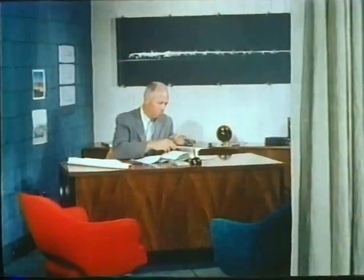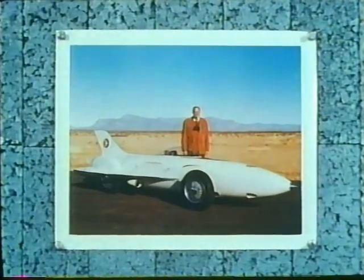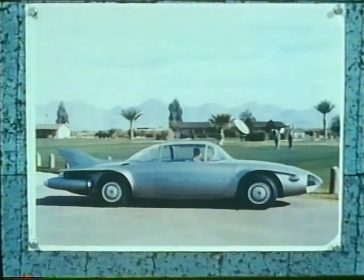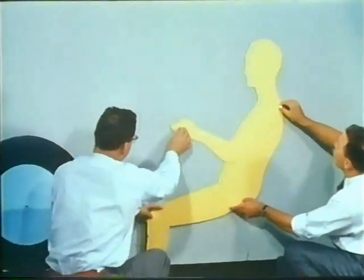One such man is Bob McLean, a styling engineer. Firebird 3 is the third in a series of experimental cars we have helped design here at General Motors Styling. Firebird 1 was a high-performance vehicle and reflects the sweeping lines of a jet fighter. Firebird 2 was styled as a family car with additional engineering features. In designing Firebird 3, we start with a man — Oscar — and design the car around him.